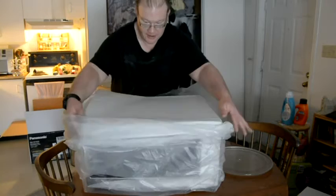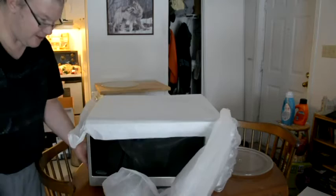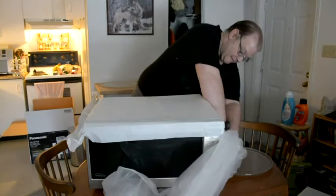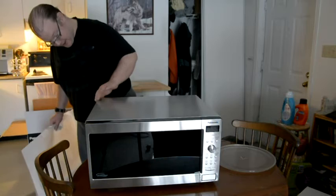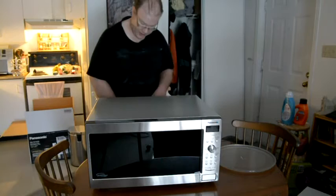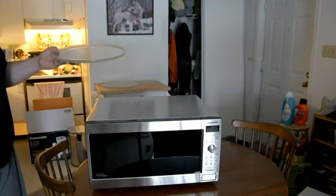Here's the packaging. The door doesn't have a front cover on it but that's okay — it's nice and clean, no scratches, no scars, nothing. Here's the old 13 and a half inch plate from the other microwave for comparison. You can see a little tape on it.